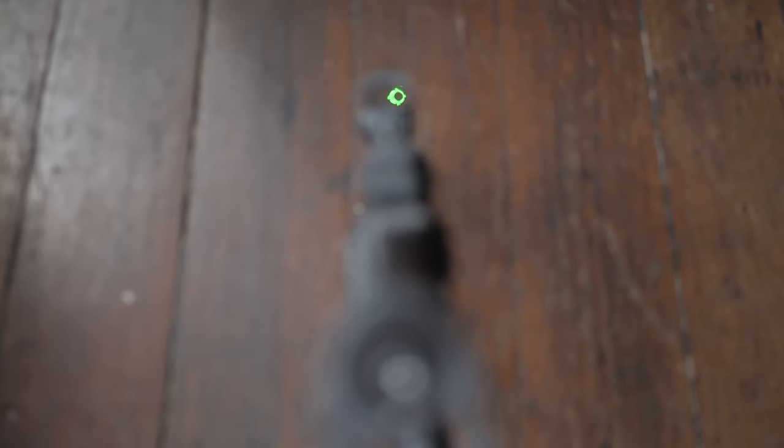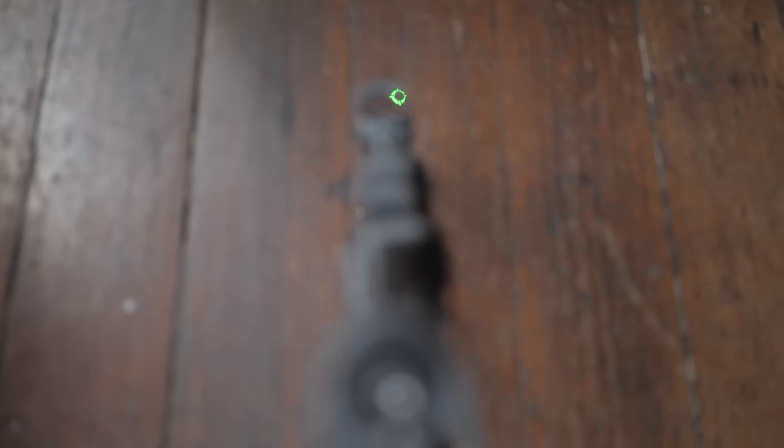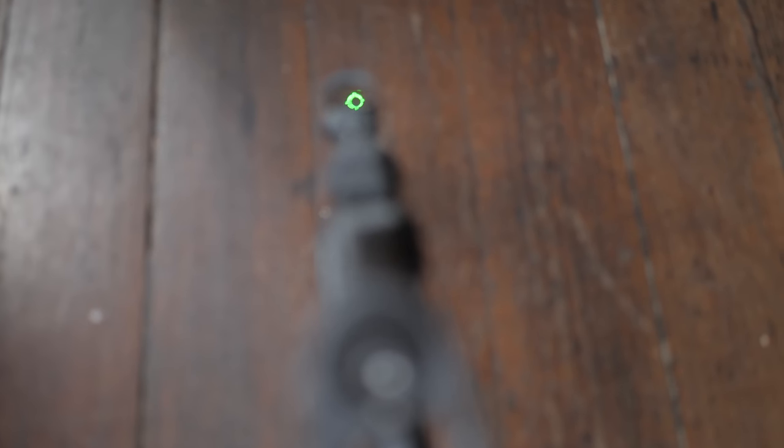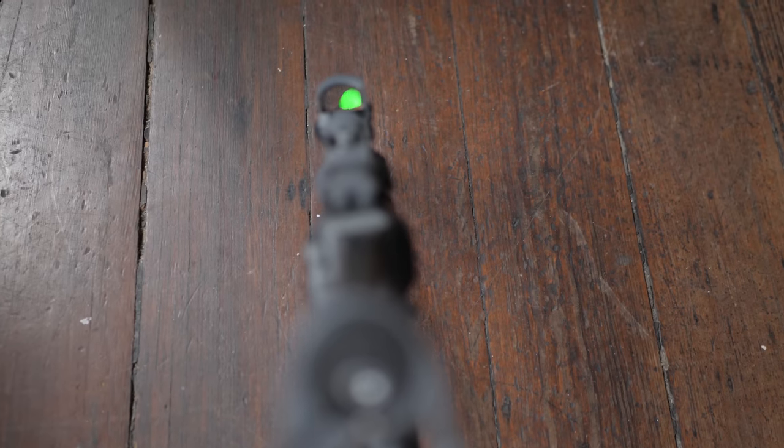The biggest thing with us is no re-zeroing. Back in 2015 we didn't invent multi-reticle systems, but we were the first to figure out how to do a multi-reticle where I'm taking an entire picture and can switch different parts of it on and off. Since there are no moving parts to do that, the zero never changes.